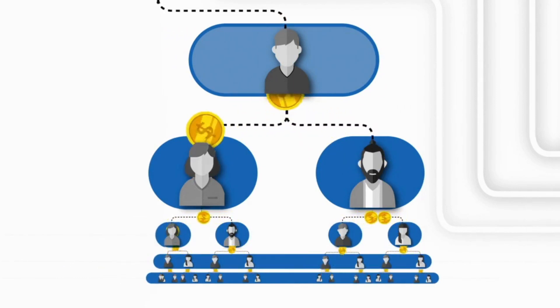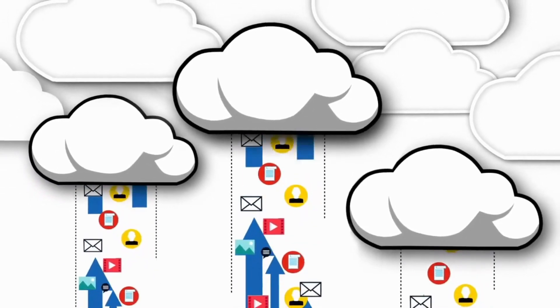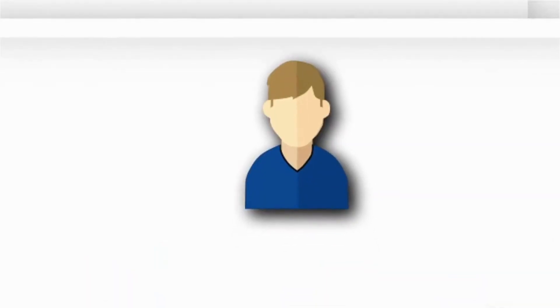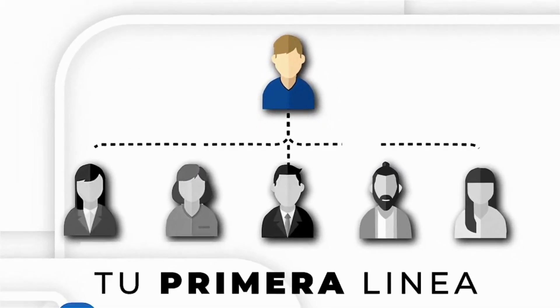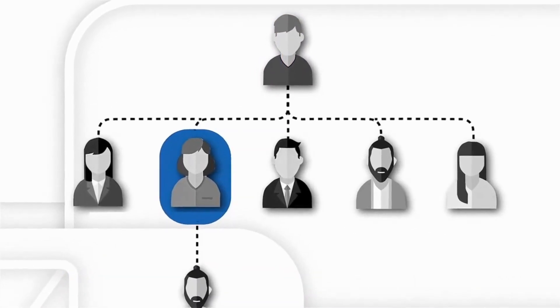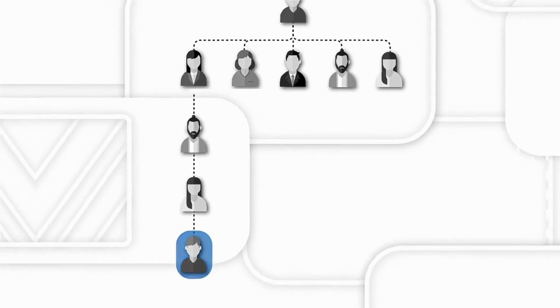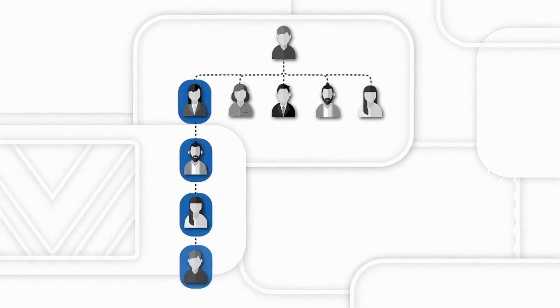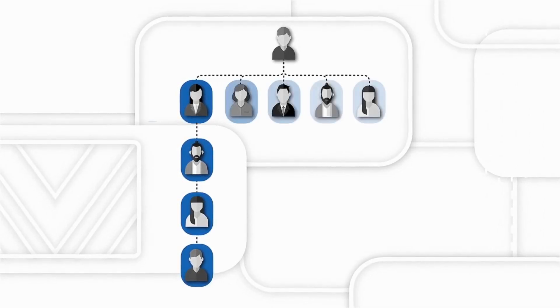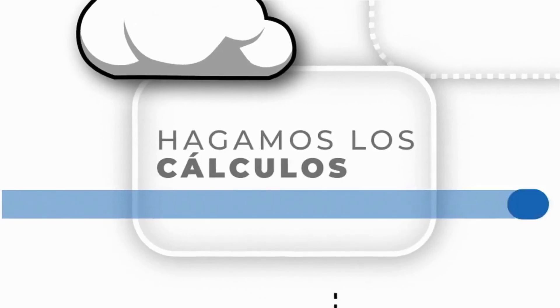Como miembro obtendrás acceso instantáneo al software de Got Backup para proteger y respaldar los datos tuyos y de tus familiares. Puedes tener una cantidad ilimitada de referidos directos — a los que llamamos tu primera línea. Luego, los licenciados vendedores certificados de Got Backup en tu primera línea pueden tener sus propios referidos directos, y así sucesivamente, generando ingresos que fluyen de regreso hacia ti. A esto lo llamamos tu línea de pago, con ancho y profundidad ilimitados.